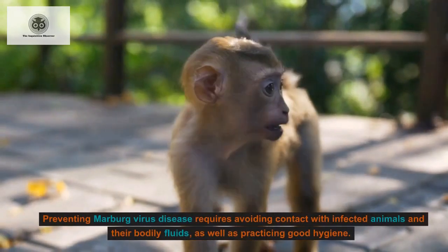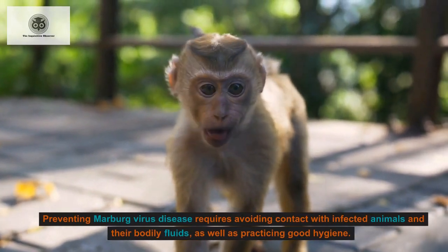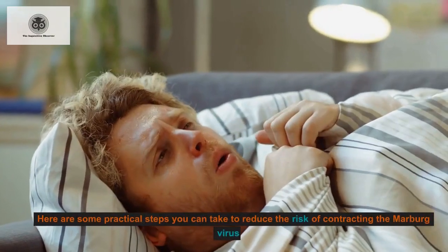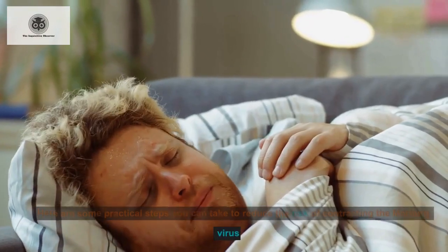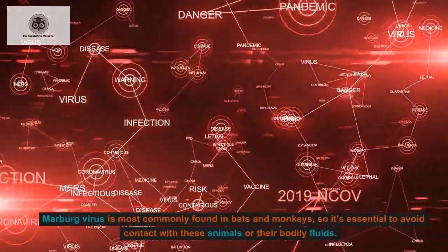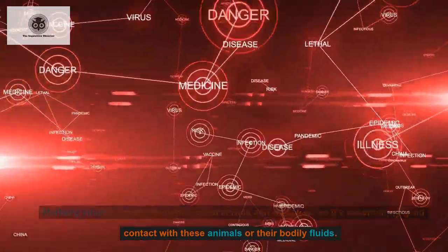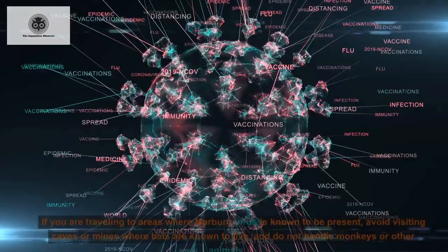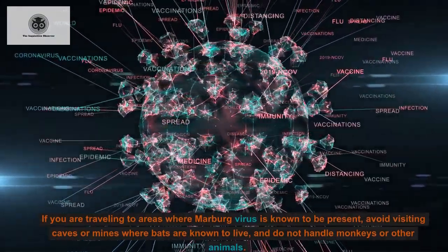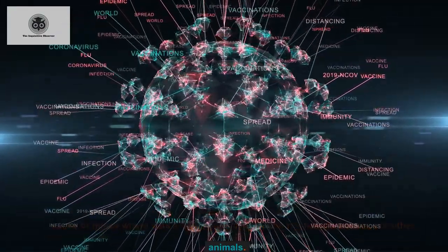Preventing Marburg virus disease requires avoiding contact with infected animals and their bodily fluids, as well as practicing good hygiene. Marburg virus is most commonly found in bats and monkeys, so it's essential to avoid contact with these animals. If you are traveling to areas where Marburg virus is known to be present, avoid visiting caves or mines where bats live, and do not handle monkeys or other animals.